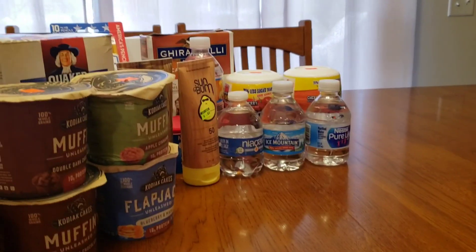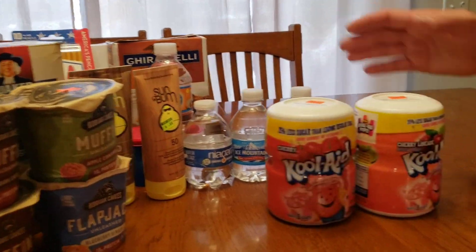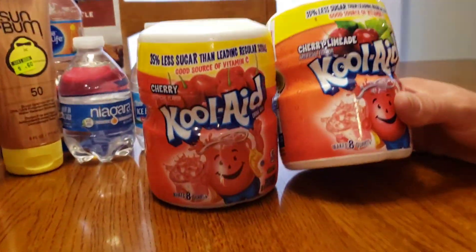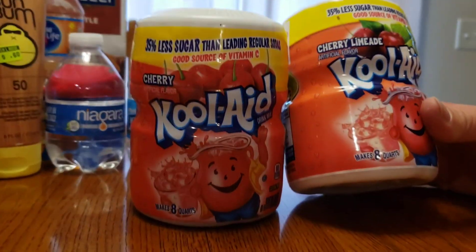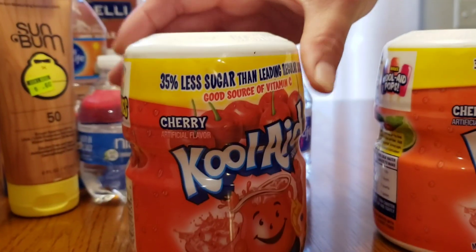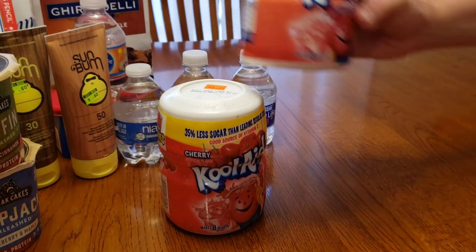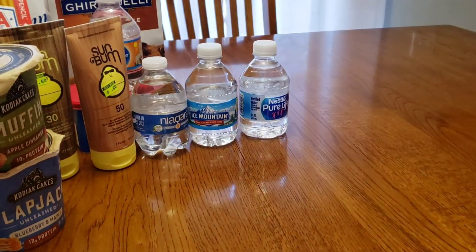These were perfect for ballgames, the park, swimming, things like that. And then we got one of the cherry limeade and one of the plain cherry for $1.25. We don't make these a lot, but every now and then we do. So it's kind of helpful for a special little treat.